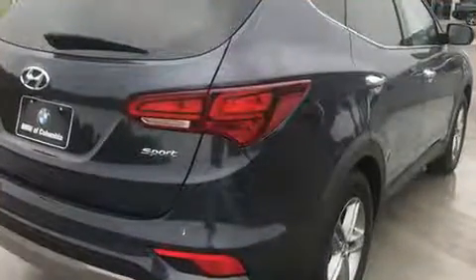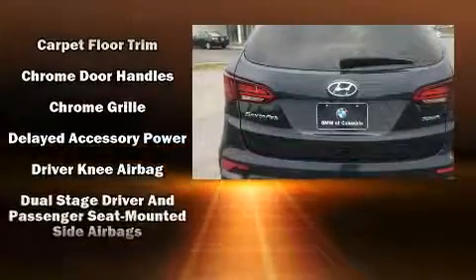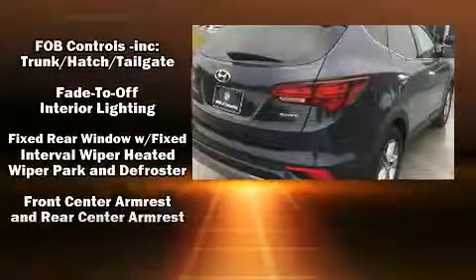Hyundai infused the interior with top-shelf amenities such as delay-off headlights, a rear window wiper, a tachometer, a trip computer, heated door mirrors, and remote keyless entry.